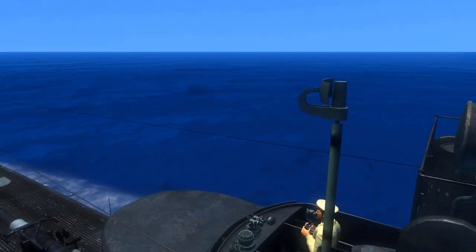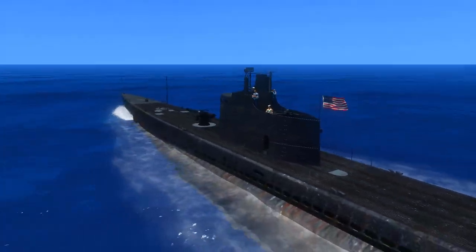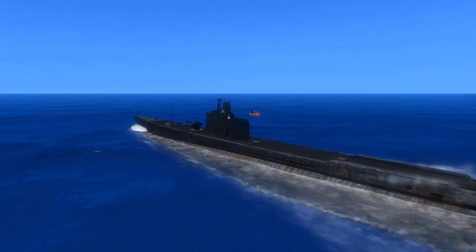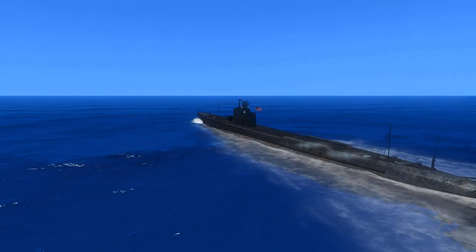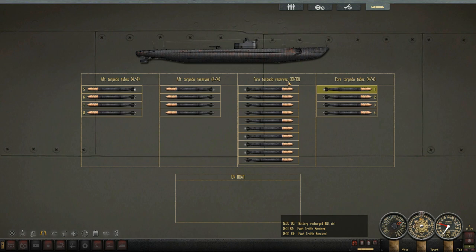One thing we do have is surface search radar as well as the improved SJ radar, which is air search. We should be fairly well protected from Japanese aircraft as well as vessels, and we'll be able to hunt a little easier. The boat has quite a complement of torpedoes — 22 torpedoes. We have the Mark 14s, which are still problematic until mid-1943, so we'll still have a lot of duds to deal with. How wonderful.